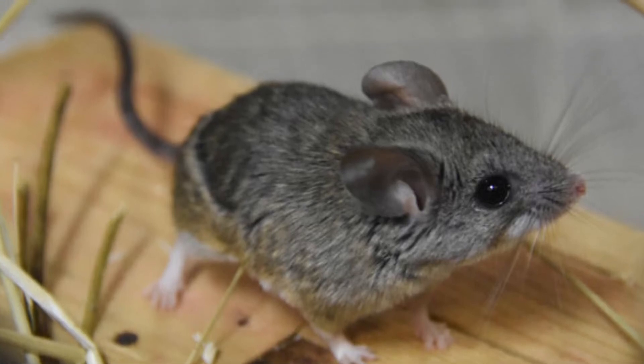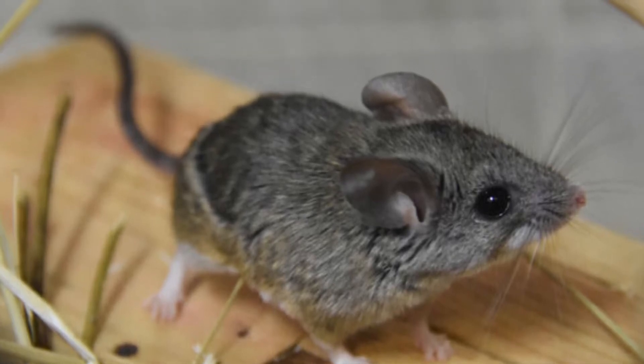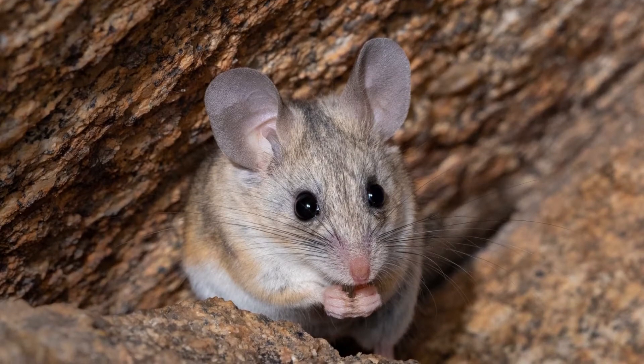Welcome to the zoological world. Today we will discuss incredible cactus mouse facts.